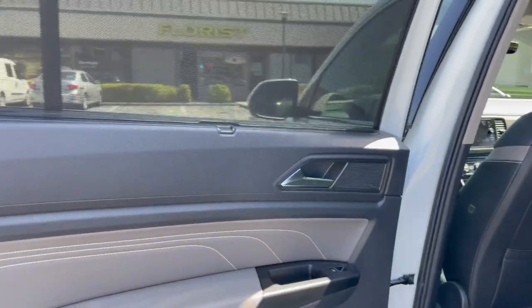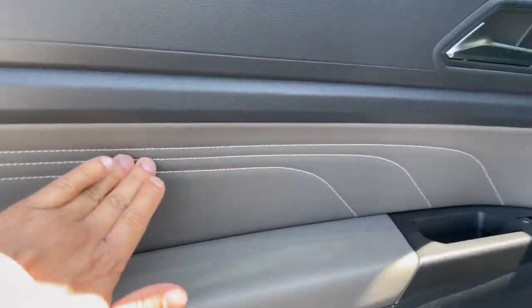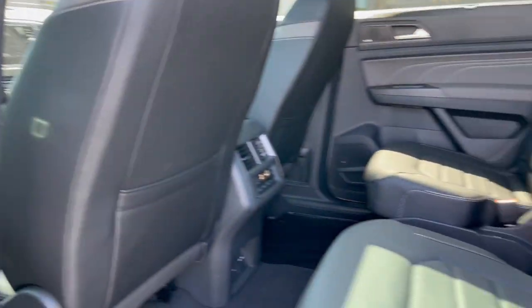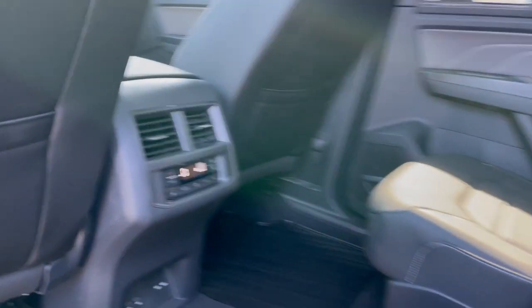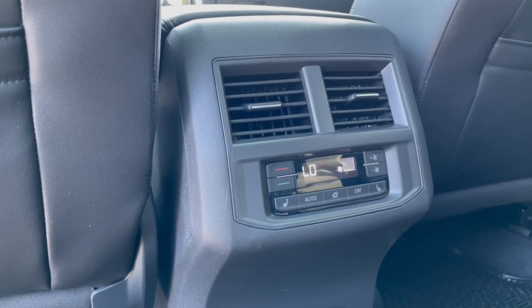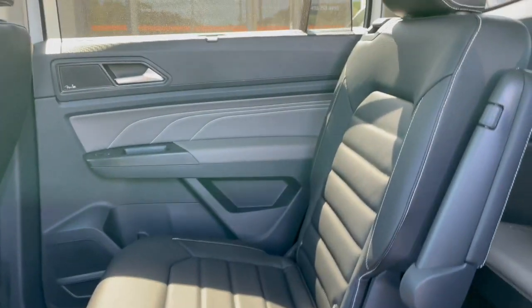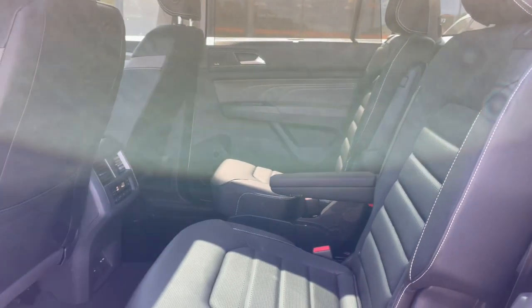The doors have individual window sunshades and stitched door paneling. There's a Fender premium sound system, stitched and perforated leather seating, USB connectivity, heated rear seats, and rear controls. And look at this — it's even got armrests for the second row captain's chairs.